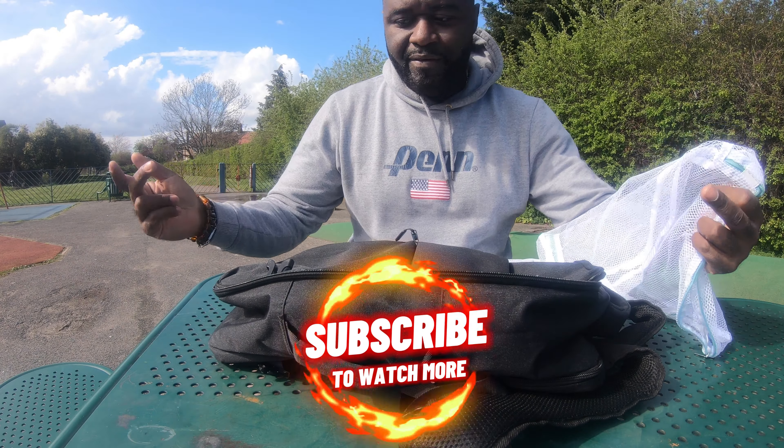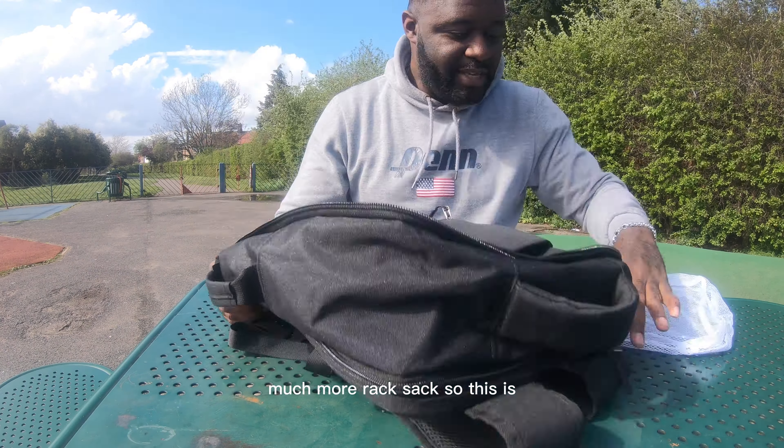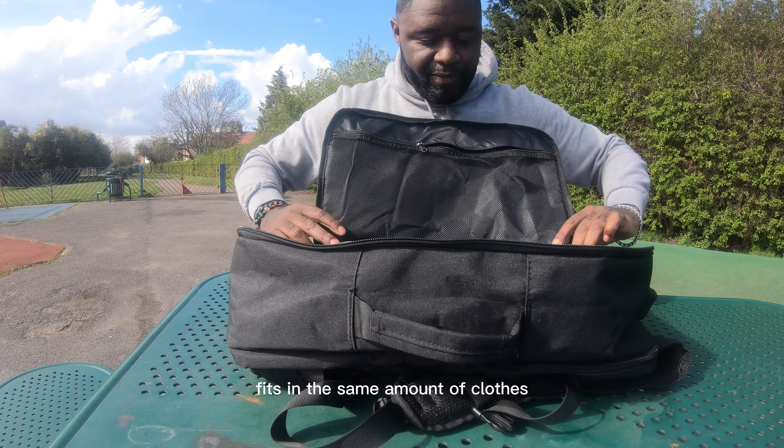It's got a rucksack, so it's the same size as the carry-on bag but with a rucksack back. This is a travel hack. If you're trying to find a way to travel carry-on style, this is the ideal solution — it's the exact same size as the carry-on suitcase and fits the same amount of clothes.